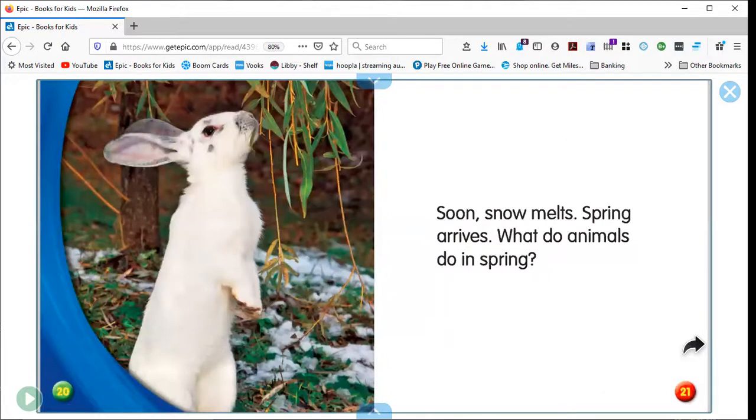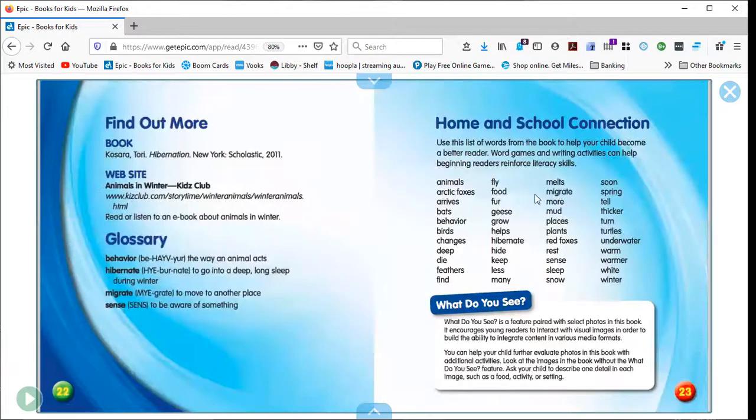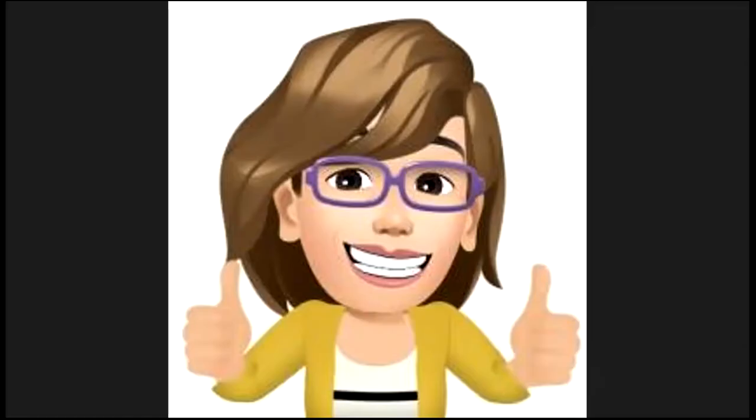Soon snow melts. Spring arrives. What do animals do in spring? That's for another story to find out. Looks like my video stopped right in the middle, so I'll check to make sure everything worked for the whole story. Have a great day, friends. Bye-bye.